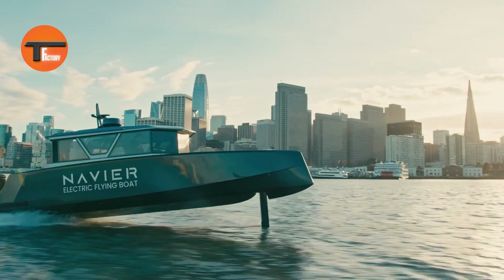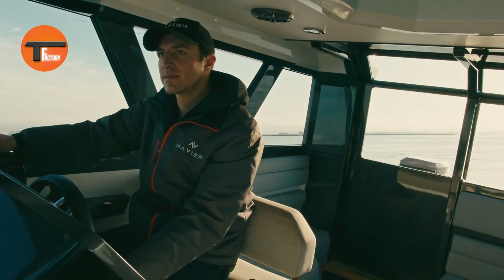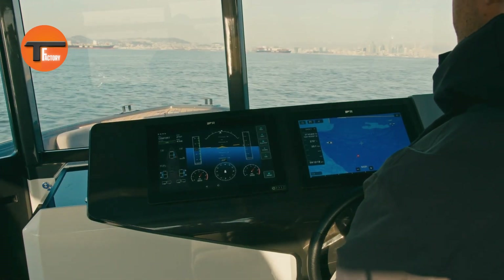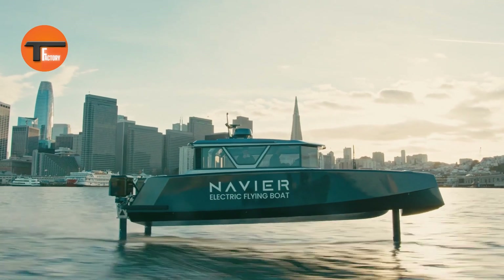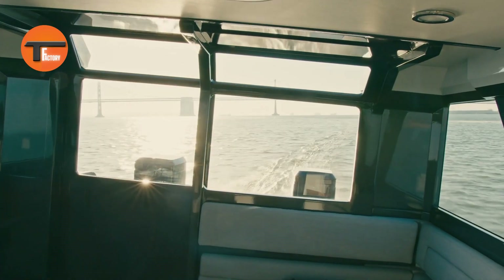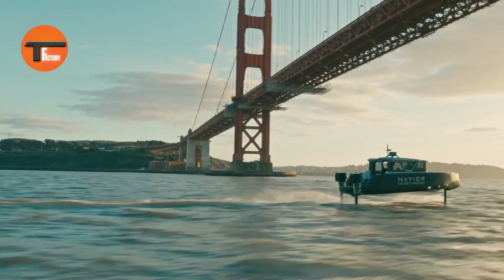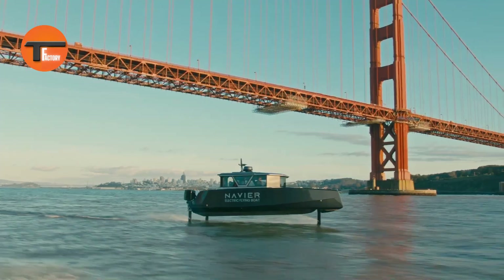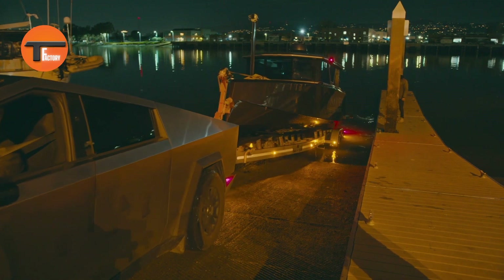This high-tech boat comes equipped with an advanced autopilot system, and future software updates will allow for fully self-driving capabilities. Combining speed, luxury, and energy efficiency, the Navier N30 is more than just a boat — it's a cutting-edge leap into the future of marine travel. Whether you're cruising along the coast or heading out to sea, this boat delivers a next-level experience unlike any other.